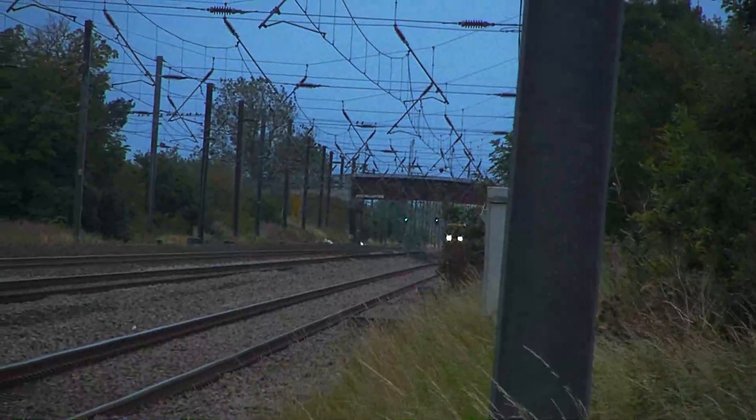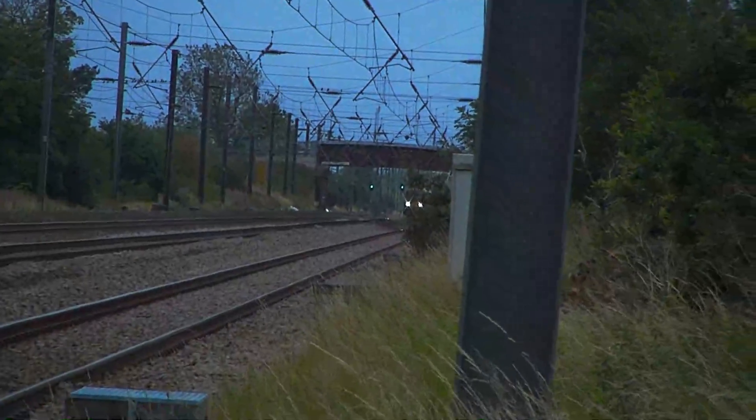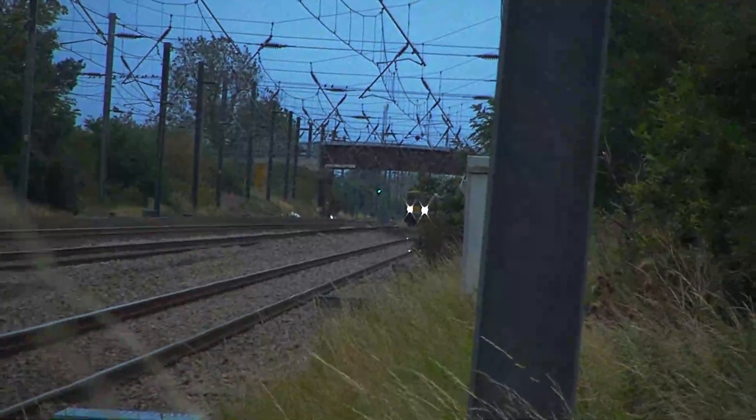A Class 185 passing from Manchester Airport to Redcar Central via Middlesbrough.